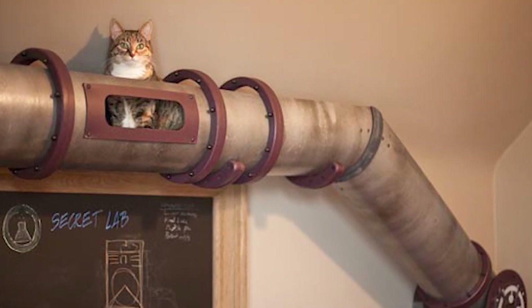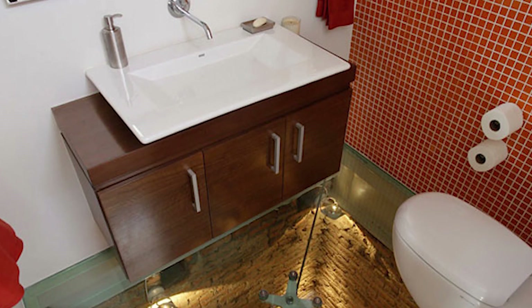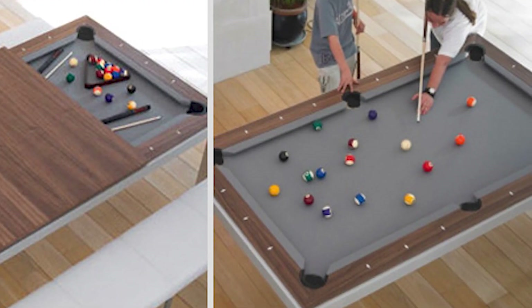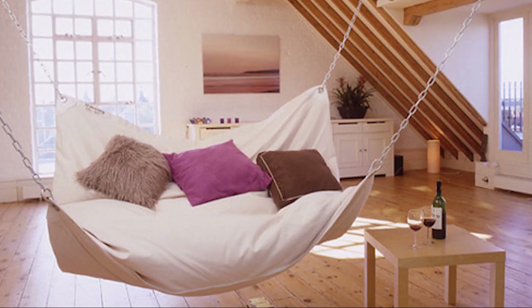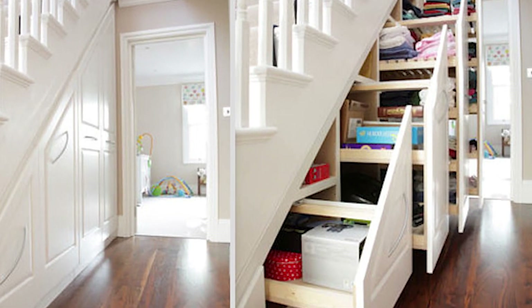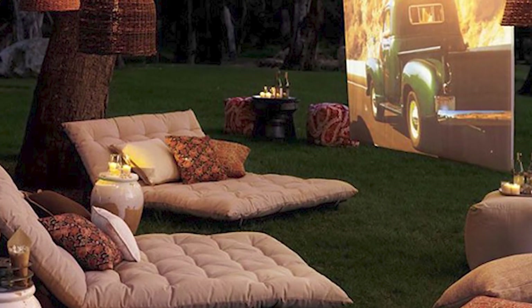Cat transit system. Glass floor and an open shaft below your bathroom. Fusion dining and pool table. Hammock bed. Under stairs storage. Backyard cinema.